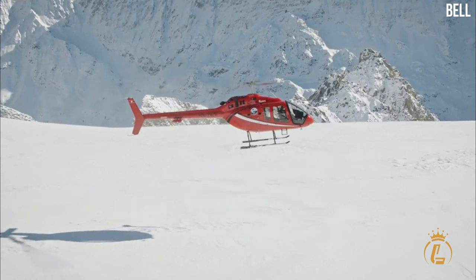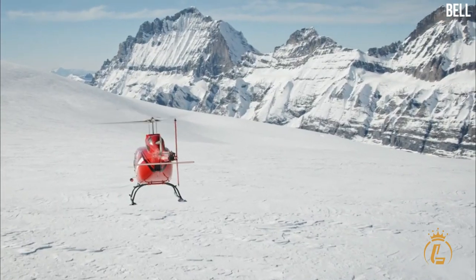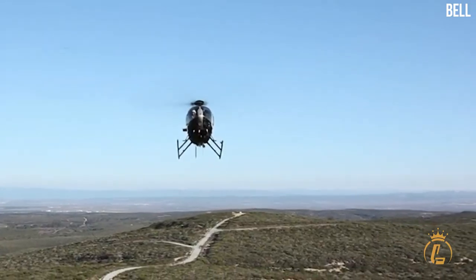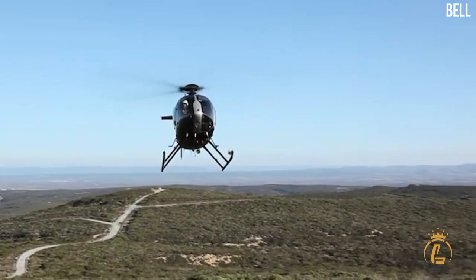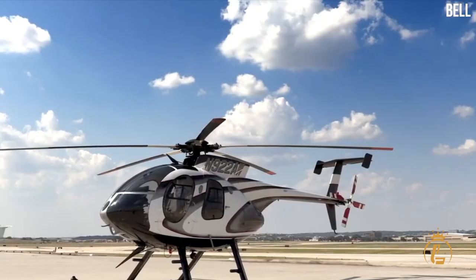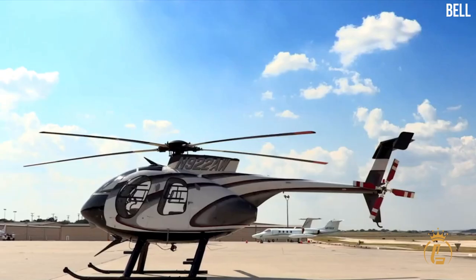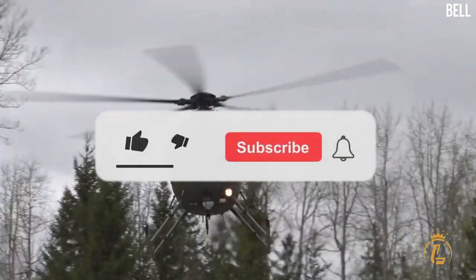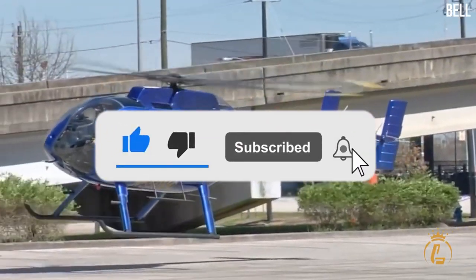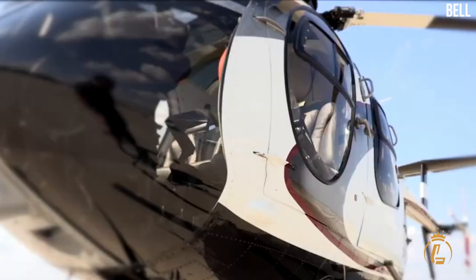Which of the top five light helicopters is your favorite? When it comes to heavy-duty performance, helicopters are undoubtedly the best aircraft. These top-performing light helicopters will carry you wherever you want to go, whether for tourism, business, or missions. If you want to know more about luxurious air vehicles, don't forget to like this video, hit the notification bell, and subscribe to the channel for more luxury aviation videos.